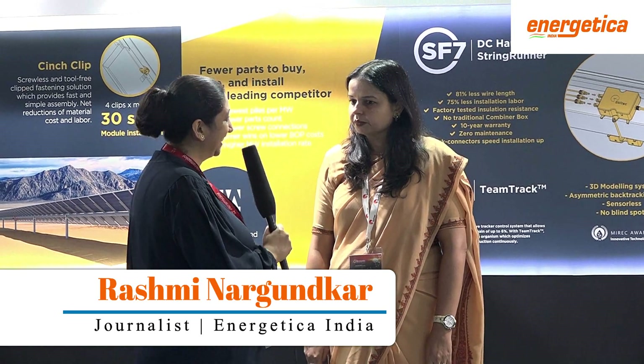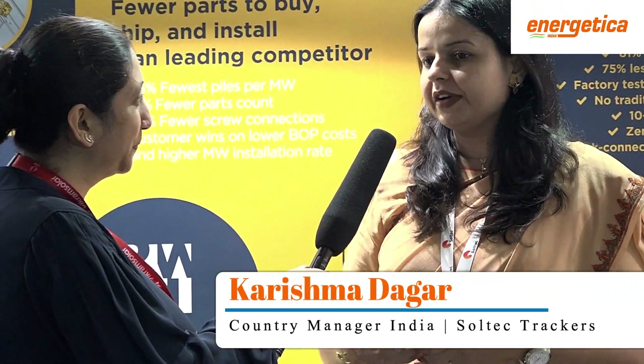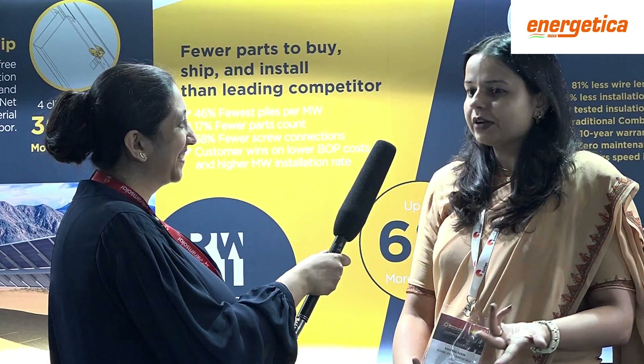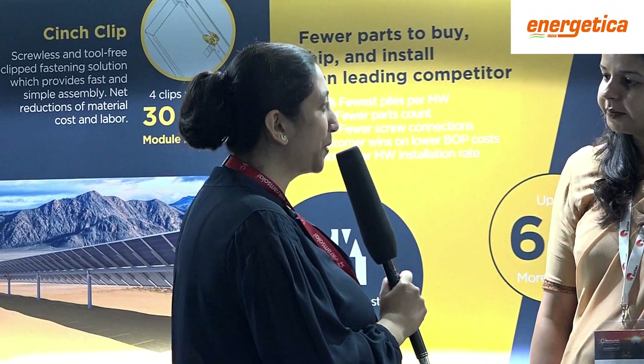What are your expectations from REI 2018? REI is a great opportunity to display our product so everyone gets to see it. We get a lot of customers who ask questions, and the best part is they get to see the product in person, because it's not easy to give customers access to test sites. I think we interacted with more customers here, so it's been helpful. Thanks Karishma, thank you so much for the inputs, and all the best for 2019.